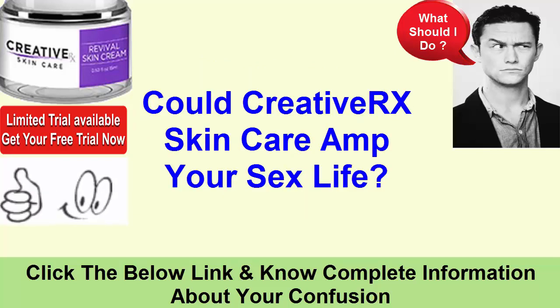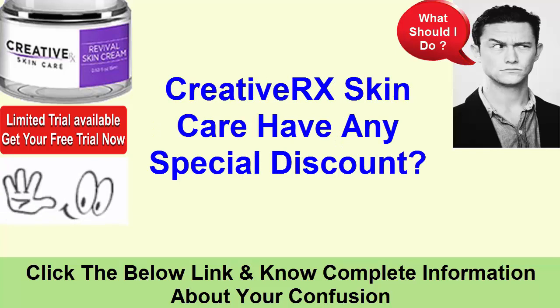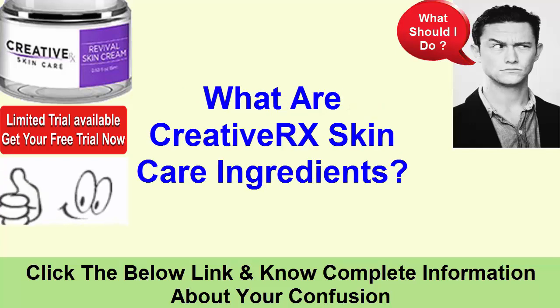Could Creative Rx Skin Care affect your sex life? How does Creative Rx Skin Care work? Does Creative Rx Skin Care have any special discount? How to use Creative Rx Skin Care? Is a Creative Rx Skin Care free trial available? What are Creative Rx Skin Care ingredients?